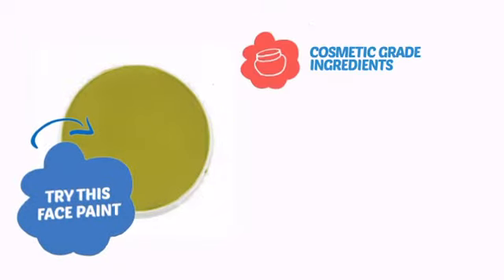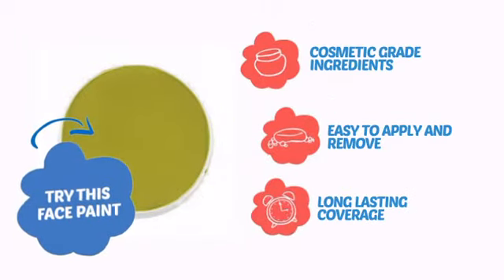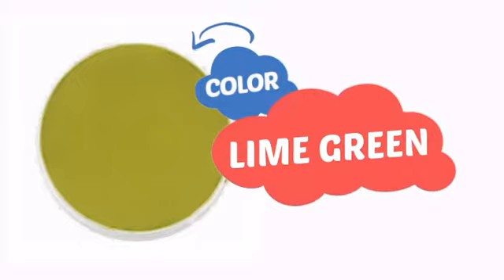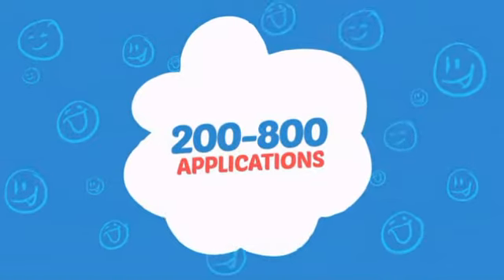Try this face paint with cosmetic-grade ingredients, easy application and removal, and long-lasting coverage. With a soft, smooth color, it's a perfect way to achieve a unique look. Wondering how many faces can it paint? How about up to 800? Just think of all those happy faces.